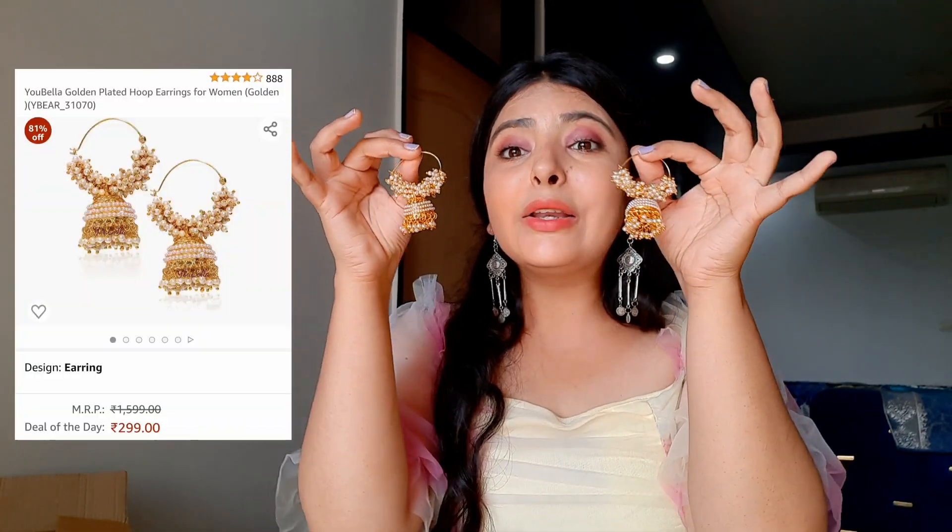I also got a few earrings from Amazon for the festive time. I got them from the brand You Bella. There are many earring brands on Amazon, but two that I absolutely love for affordable and good quality are You Bella and Zaveri Pearls — both available on Amazon. If you're looking for Indian wear earrings, definitely check out these two brands. The first pair is in a jhumka style, golden in color with pearl detailing — it goes with every Indian outfit. It looks heavy but is super lightweight.